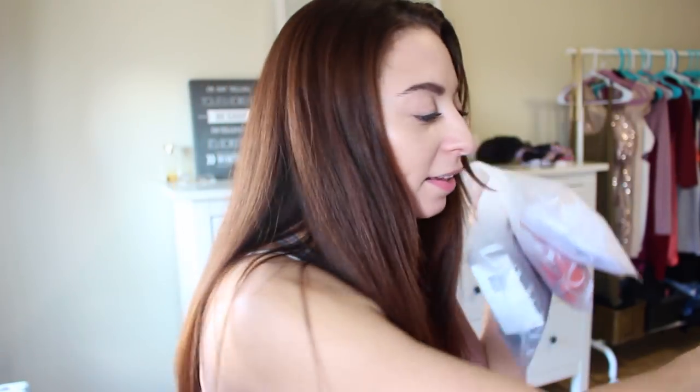Three of them came in cute little bags with 'Zaful' on the side, and the other one just came in a little plastic Ziploc bag — I'm guessing it's not from the same company. Before I open all of these, I want to let you guys know I bought all of them in a size small. They're all the same size, however they all fit kind of differently.